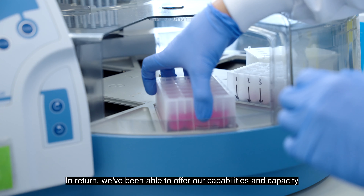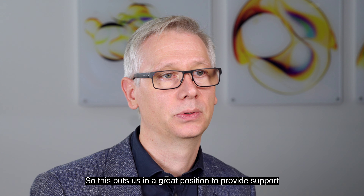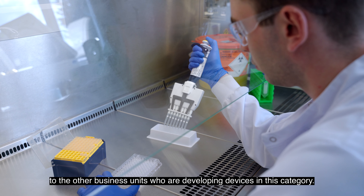We're one of the few groups in Revity who manufacture FDA class 3 devices, so this puts us in a great position to provide support to the other business units who are developing devices in this category.